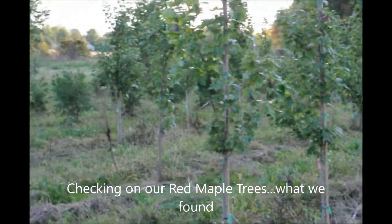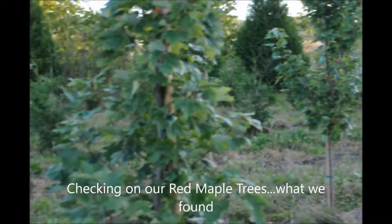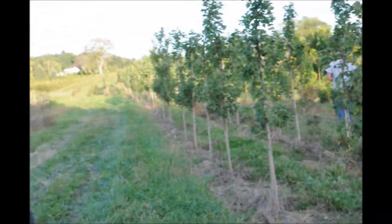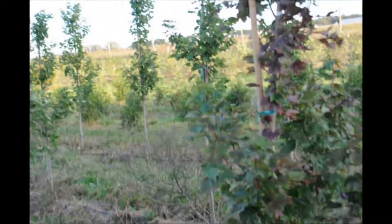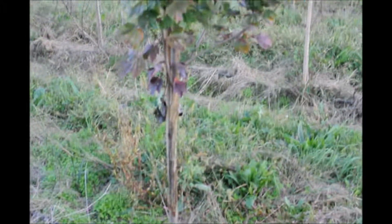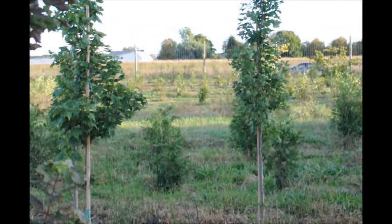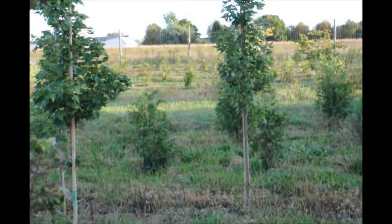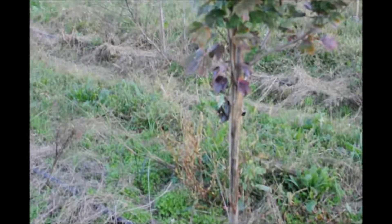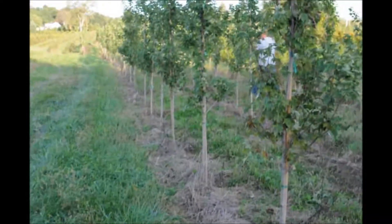We were driving along this row of red maples today and we noticed one had turned color and the others hadn't, so we stopped to take a quick look. What we found is it was buck rubbed. Even though this field is fenced — as you can see in the background with an eight-foot-high fence — deer do get in and do buck rub our trees. The only way to stop this would have been to put a tree guard on each tree, but when you have thousands of trees in your fields, that becomes impossible.